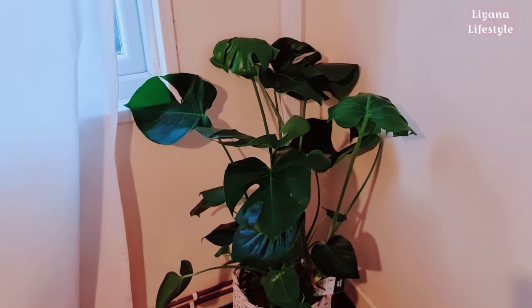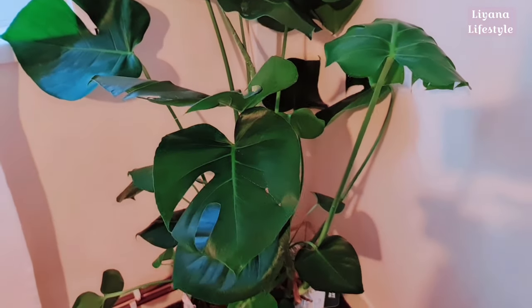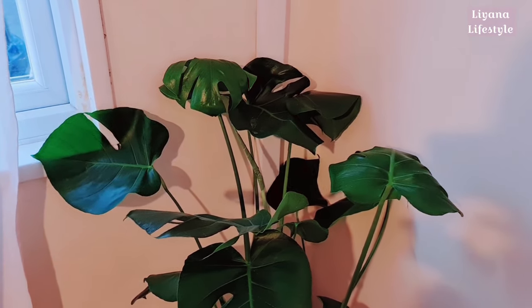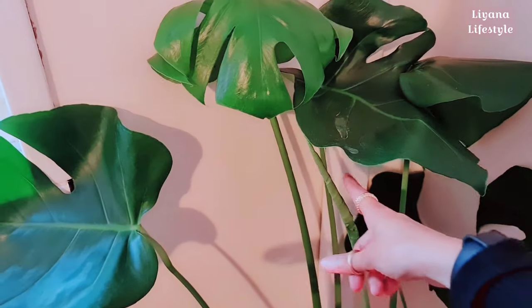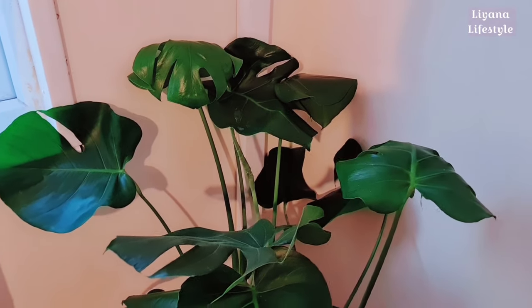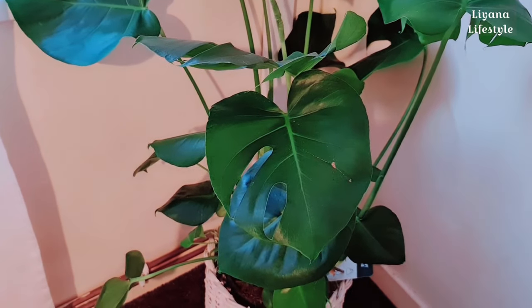I've given the plant a bit of TLC — it wasn't looking as good as this when I got it. You can actually see new growth there — a new leaf is growing, which is so exciting. This was about as cheap as I could find. B&M do really good prices for plants, and Lidl also have some good prices right now.